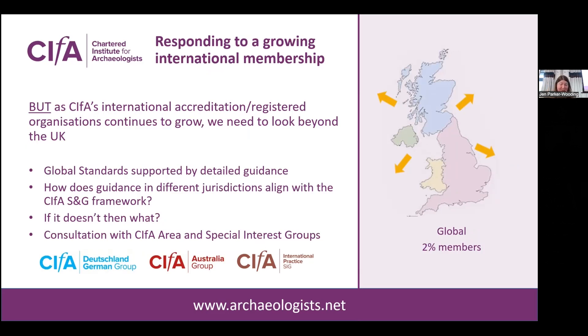That's easy to say but by no means straightforward — it's going to take time. We need to consider how guidance in different jurisdictions aligns with the CIFAR framework and how to approach things if they don't. We've already started this process by undertaking a project looking at the alignment of guidance in Northern Ireland, funded by the Historic Environment Division. Rhonda will be speaking later about some of the work associated with that. The information from this will help us see how we might apply the same process for other jurisdictions — though the same process might not work, so it's going to be a long road, but hopefully a useful one. We're also fortunate to have the support of colleagues and experts in our special interest groups, with area groups established in Australia and Germany and our international practice group.